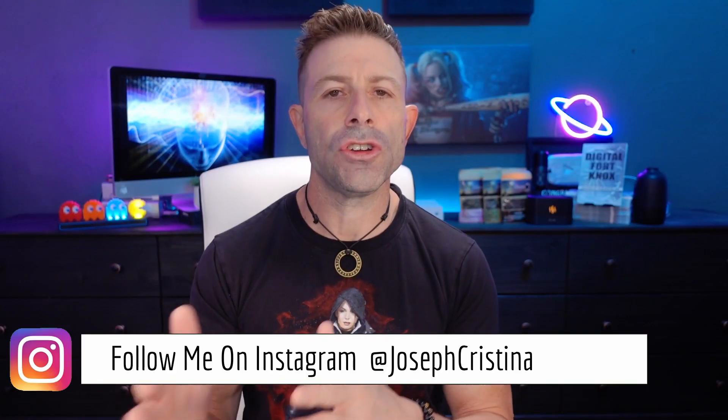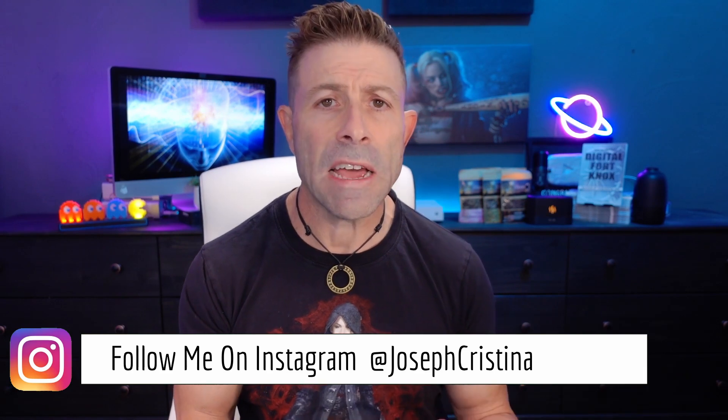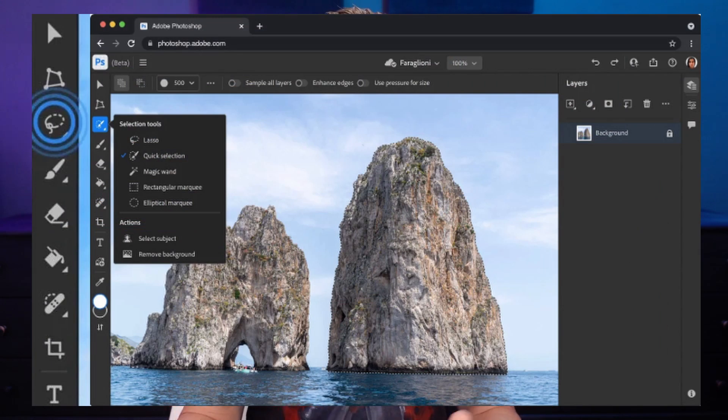Adobe has started this free-to-use version of Photoshop — an alternative to the application you would download and pay monthly for. Currently, this freemium software is only available to people in Canada, but they are looking to expand it globally. They're testing it in Canada right now. All you need is an Adobe account. If you log into Adobe.com and create an account, you'll be able to use that freemium version of Photoshop.